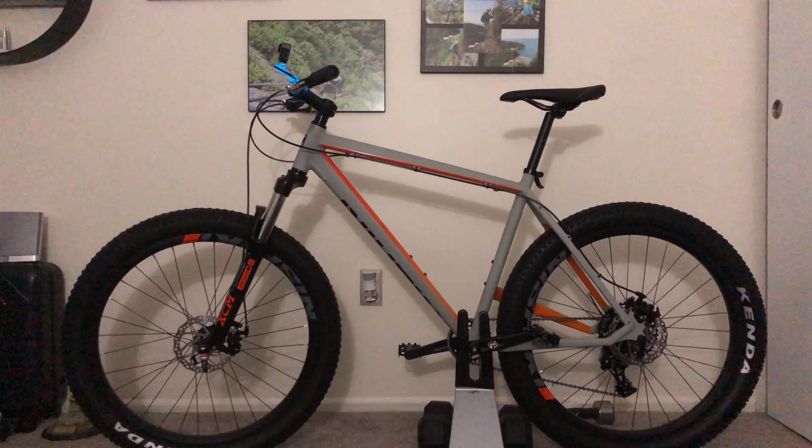Today's topic is about this Nishiki 27.5 comp mountain bike with Kenda tires, big tires with 27.5 rims, nice pedals, and a very comfortable seat — a very nice ride. Up here we have the comfortable handlebars and brakes on the left and right, with a GoPro 4 and blue adapter for the GoPro.